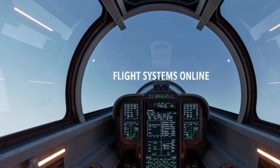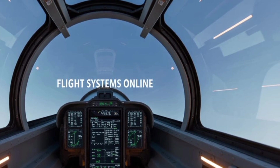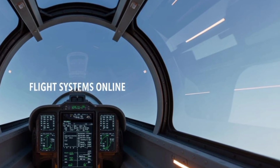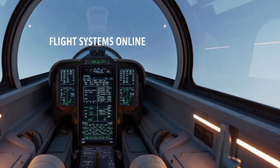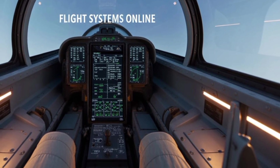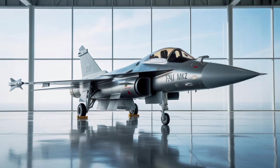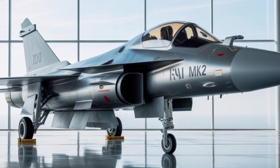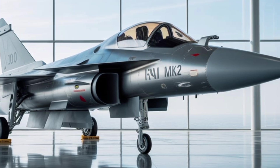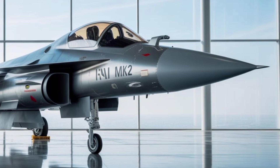From a strategic perspective, the Tejas MK-2 plays a crucial role in India's push for self-reliance in defense manufacturing. Developed by Hindustan Aeronautics Limited (HAL) with significant input from the Aeronautical Development Agency (ADA), the MK-2 program is a cornerstone of the Atmanirbhar Bharat initiative. It represents a maturing of India's aerospace industry and an ability to deliver sophisticated defense platforms with minimal foreign dependence.